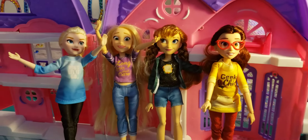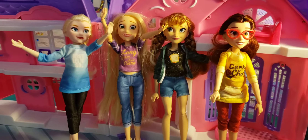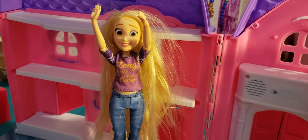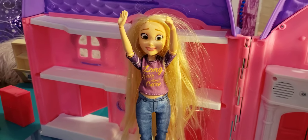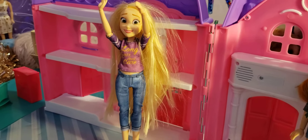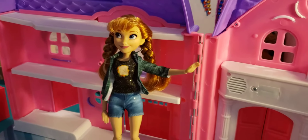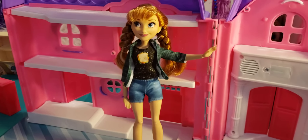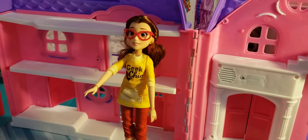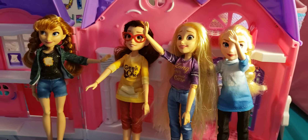Today we're unboxing not one but two new Comfy Squad dolls. We also have Elsa, Rapunzel from the Disney Princess Ralph Breaks the Internet series, Anna — who loves hot chocolate — and Belle, who loves to read books. Drum roll please for the new dolls!